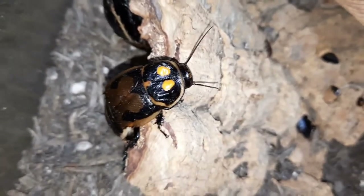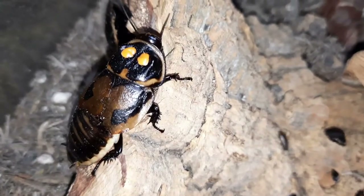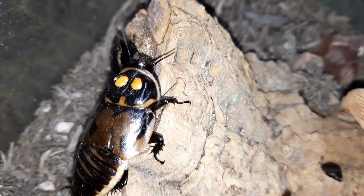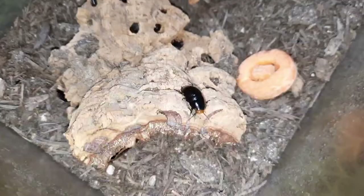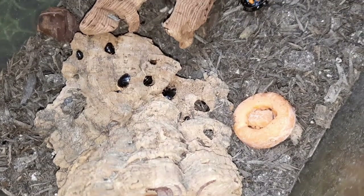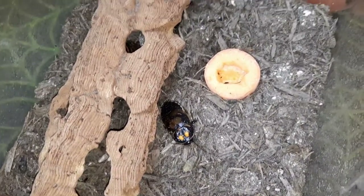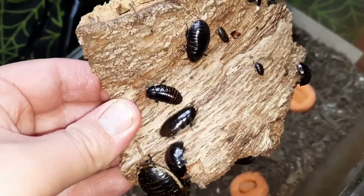They are native to Venezuela and Colombia. These are absolutely fantastic cockroaches to keep — they're relatively simple. If you keep hissing cockroaches you can keep these guys, as far as I'm concerned. They can climb smooth surfaces, so I put a strip of Vaseline around the top edge of the container. Give them a nice deep substrate — this is organic compost — and you can add leaf litter in here as well.